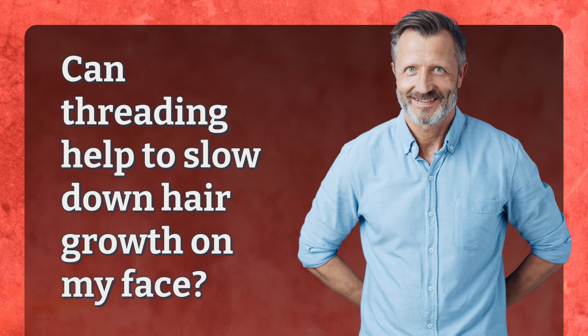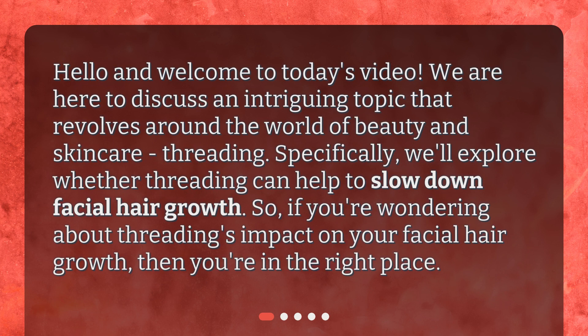Can threading help to slow down hair growth on my face? Hello and welcome to today's video. We are here to discuss an intriguing topic that revolves around the world of beauty and skincare: threading. Specifically, we'll explore whether threading can help to slow down facial hair growth. If you're wondering about threading's impact on your facial hair growth, then you're in the right place.